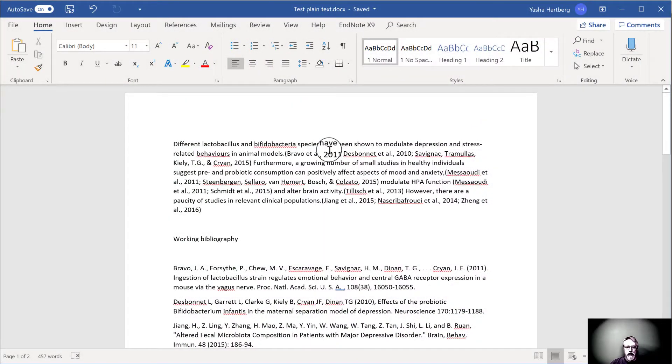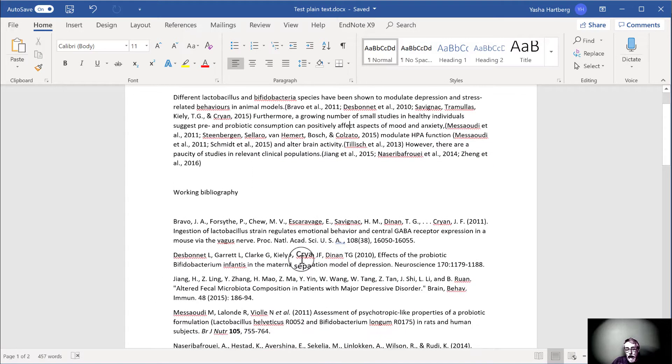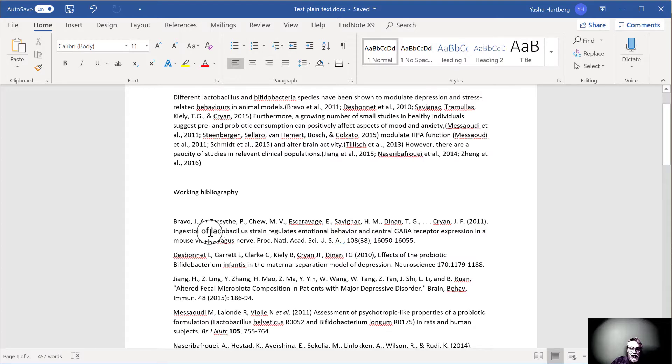So, this gives us our working draft — in this case just a single paragraph — and I have the working bibliography that goes with that. Once I'm done and I'm sure that I have everything the way it needs to be before I go to submit the paper, it's only then that I'll go in and make sure that I get everything formatted.